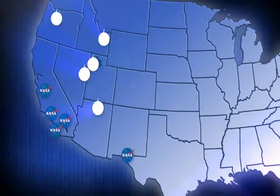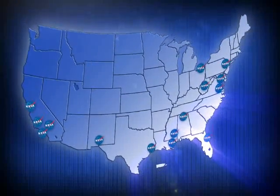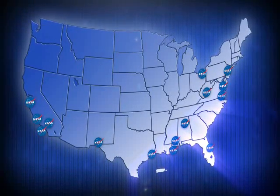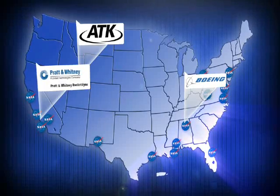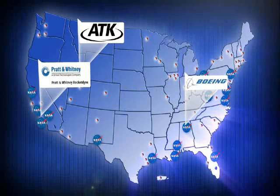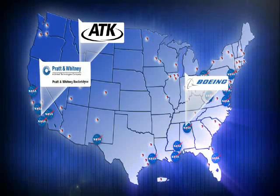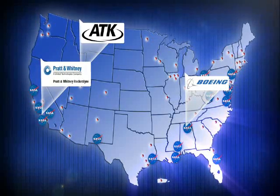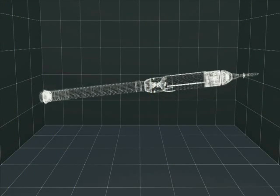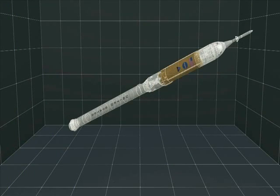To undertake a task of such magnitude, Ares draws on experience from across all NASA centers. A strong industry team including ATK, Boeing, and Pratt & Whitney Rocketdyne is supported by subcontractors and hardware vendors from across the United States. The task of overseeing and integrating this nationwide team falls to the Ares Vehicle Integration Office.